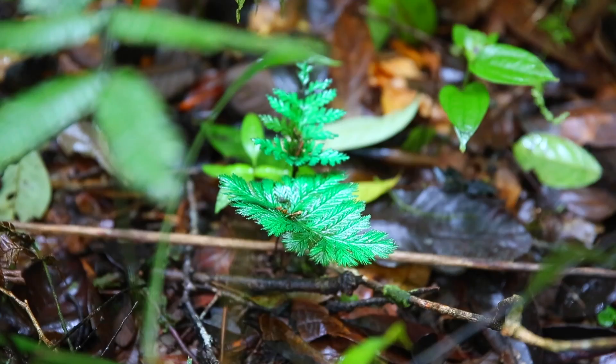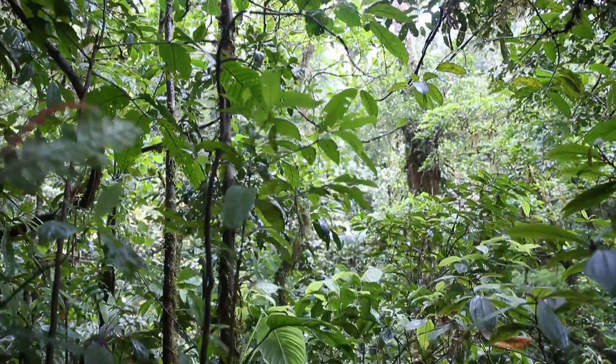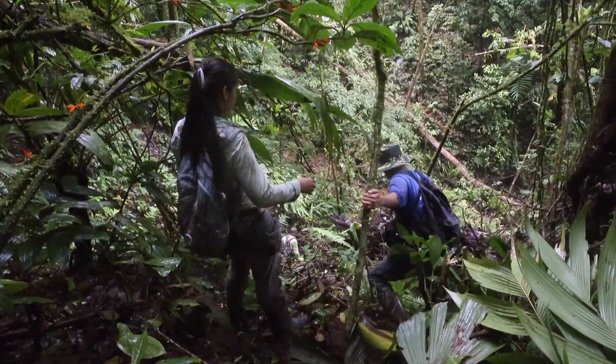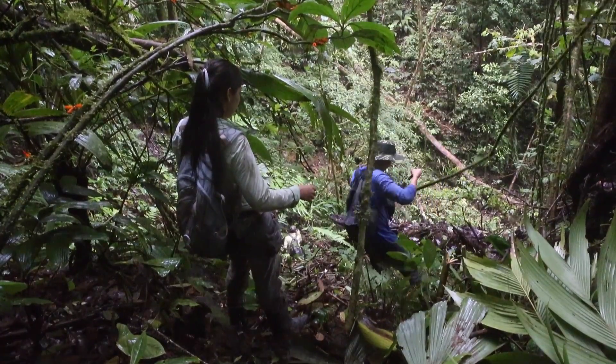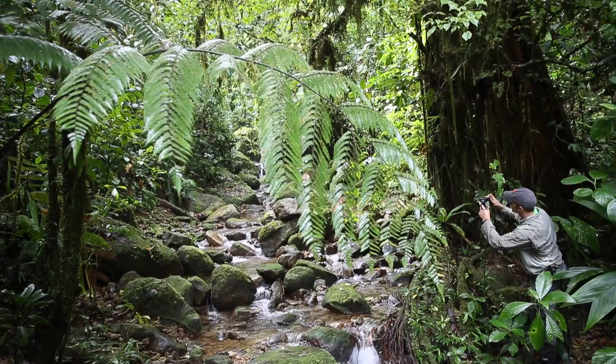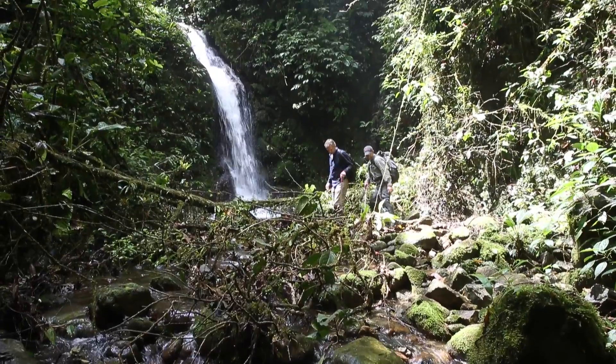We walked through the dense jungle for several hours and placed each camera 500 meters apart from each other. Trekking was very hard, but we were determined to complete the installation of at least eight cameras, as our aim was to obtain images like this one showing a lowland paca crossing a stream at night.